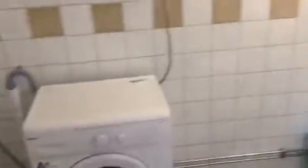For the washing, there is a machine for clothing. There's a big space in here.